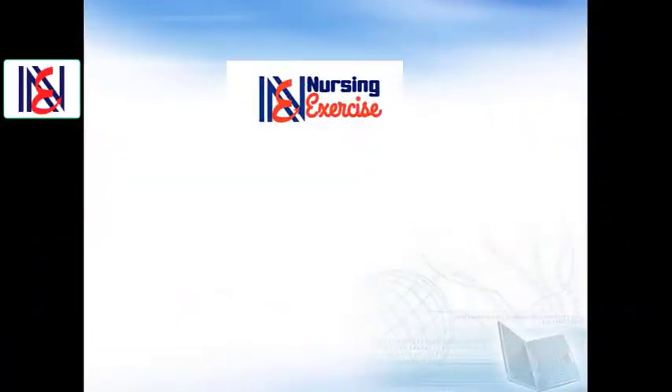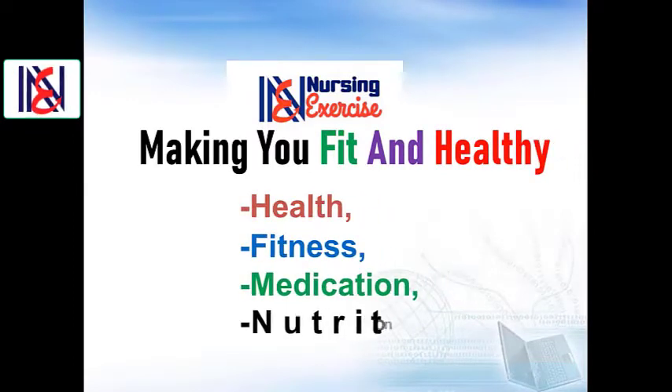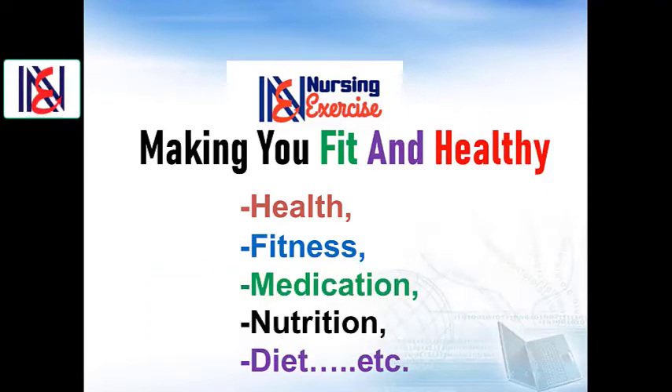Welcome once again to our nursing exercise channel. If this is your first time here, we have a YouTube channel that aims to enrich your knowledge about your health, fitness, medication, nutrition, diet, etc. If it is your plan to update yourself about these important issues, for all of the important tips, advice, discussion and presentation, make sure to subscribe to our channel and click on our notification bell icon. Let's start our presentation.